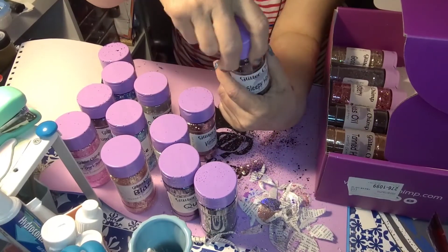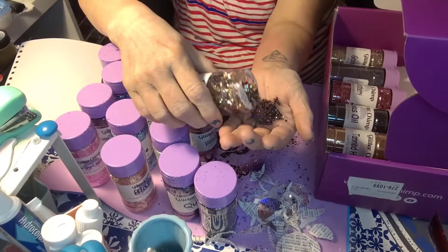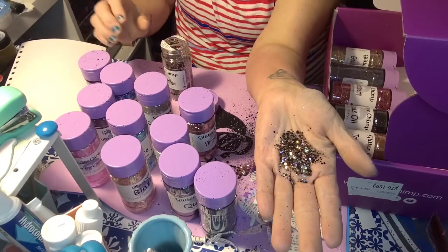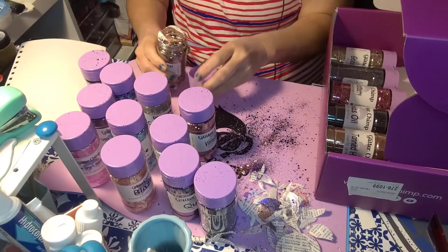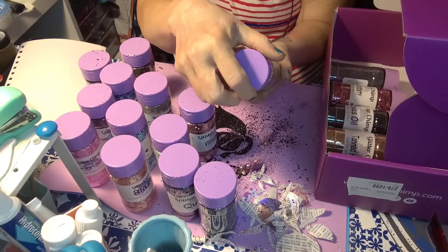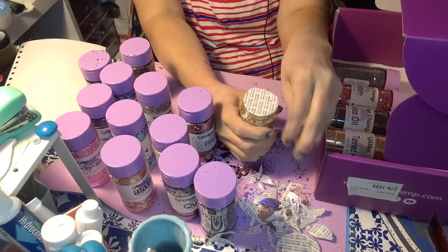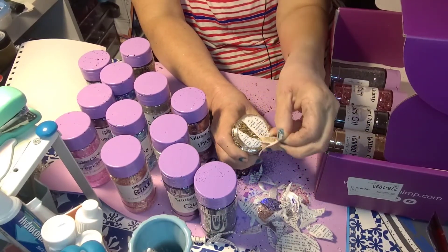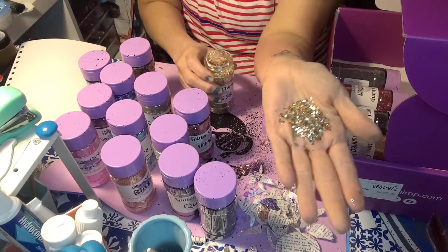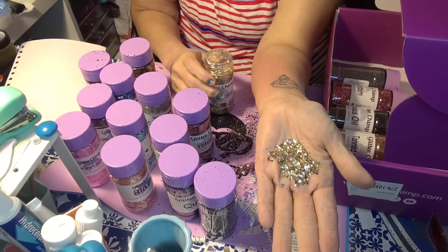Next is Sleepy Hollow, another mixology glitter. Beautiful — it's very similar in construction to Nightingale but a different color scheme. I might actually mix those together and see what I come up with. Then we have Good as Gold, a mixology glitter — it's made similarly to the previous two but it's all golds. Very sparkly; that's going to be beautiful under epoxy.